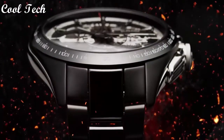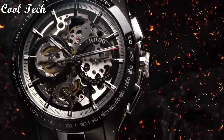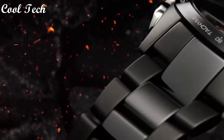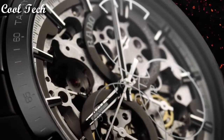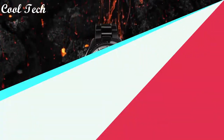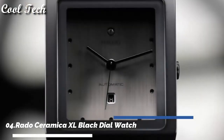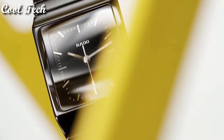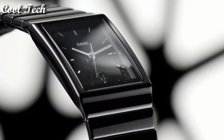Display type analog, dial color skeleton, movement automatic. Item shape rectangle, dial window material type anti-reflective sapphire.